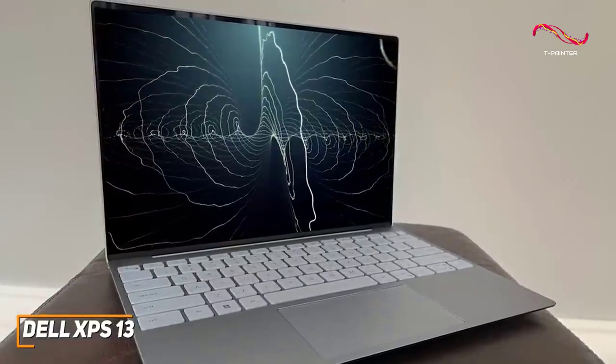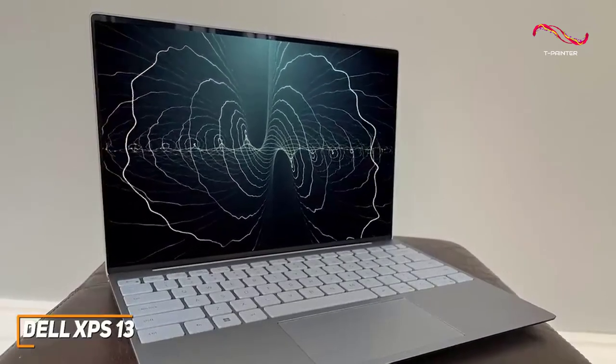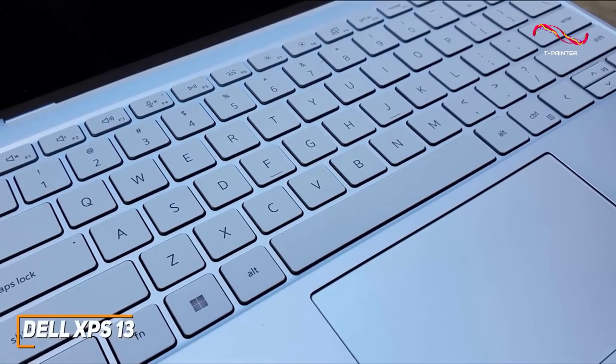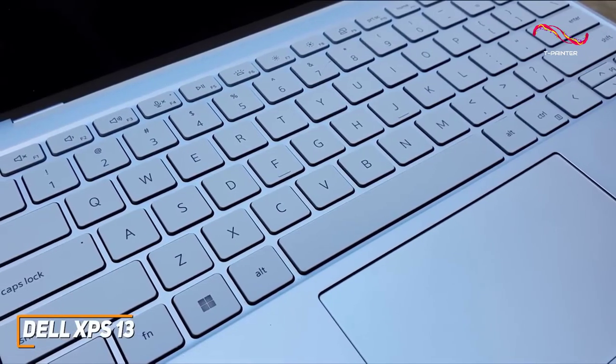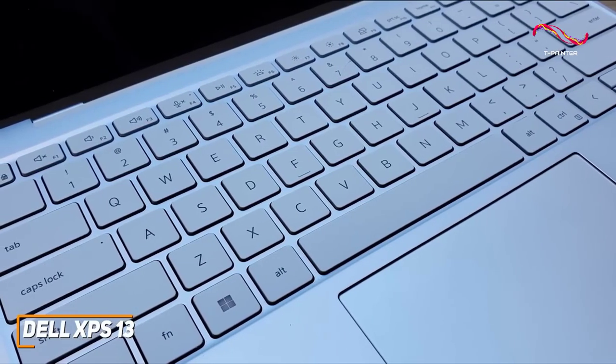Like the Apple options on this list, it has a durable aluminum chassis that provides a premium feel and keeps the screen stable. It has a carbon fiber keyboard deck that feels soft on the palms and well-spaced keys with a nice travel distance that remains comfortable to type on over extended periods.